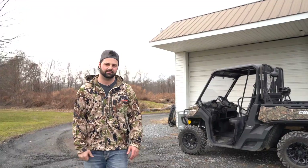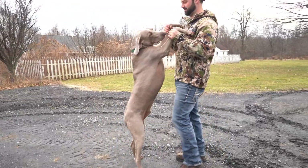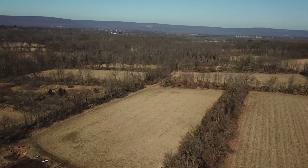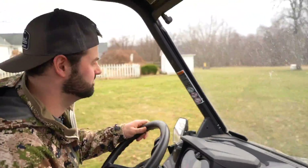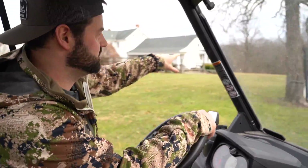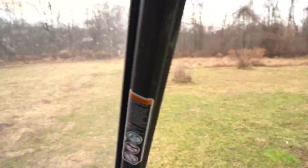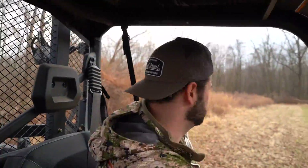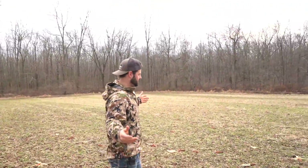Alright, we'll jump on the Can-Am Defender and go check out some food plots and some of the kill spots. Back over there is the office and the porch where we shoot our bows. So here is the honey hole in the fall — it was that Hook buck and the Sticker 10 buck that were inside.